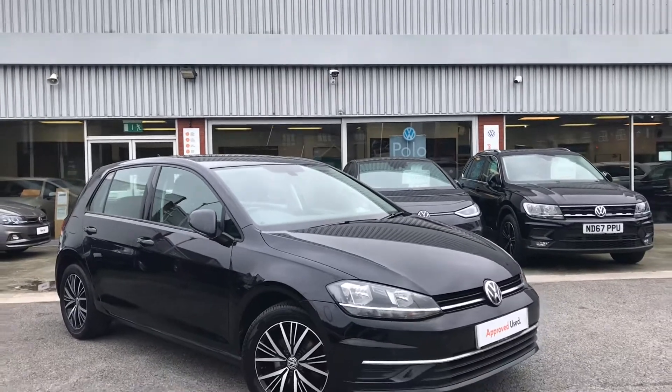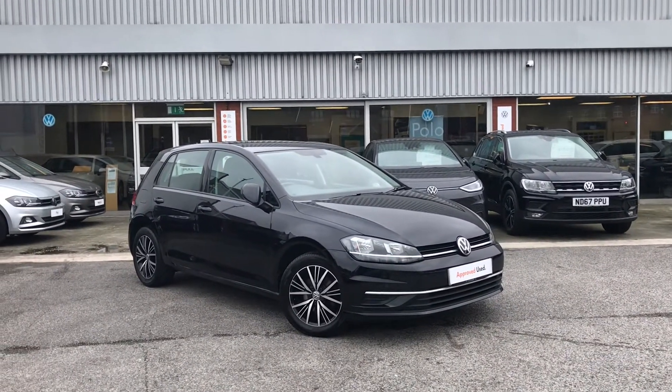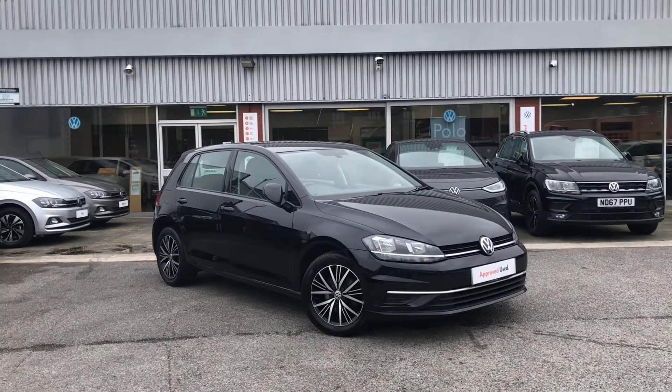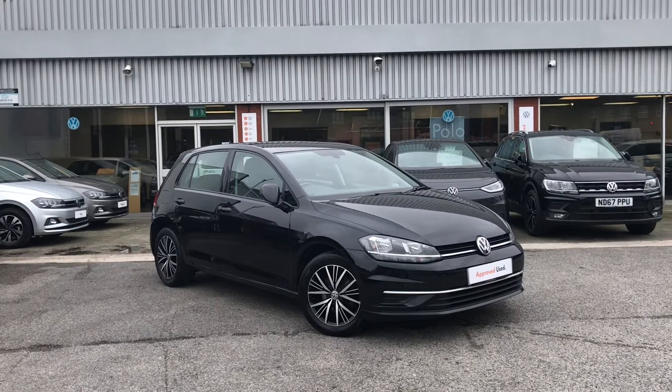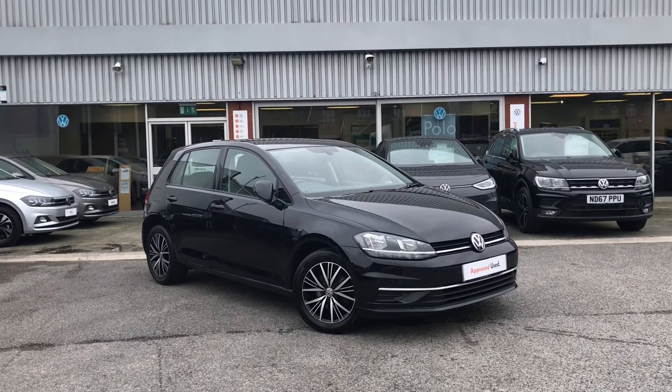This concludes the introduction to the Volkswagen Golf SE. If you'd like any further information or would like to have a look at the car for yourself, please give us a call on 0161 825 8520. We're more than happy to help. If you'd like to stick around, we'll be going into a more in-depth look at the car and some of the features it offers.